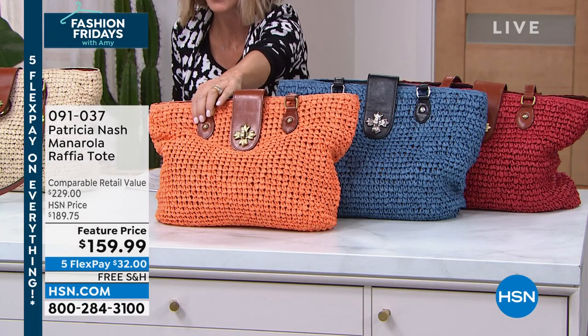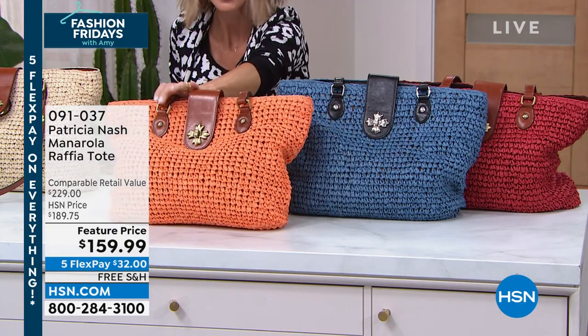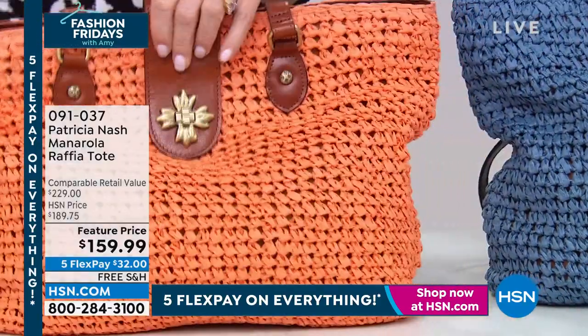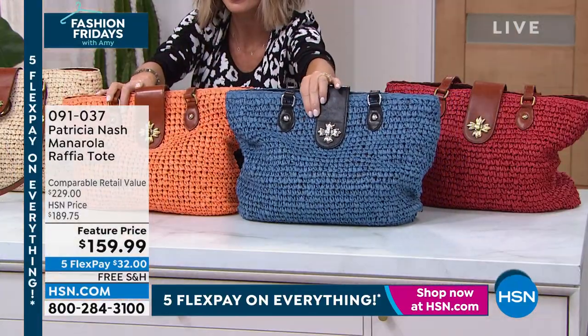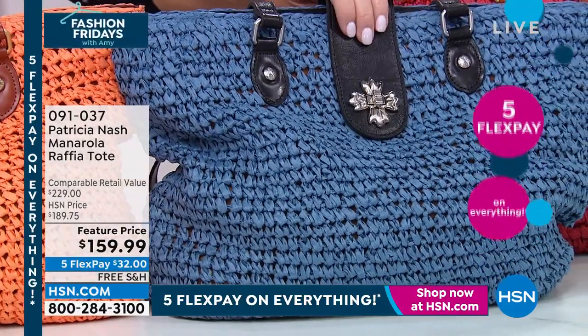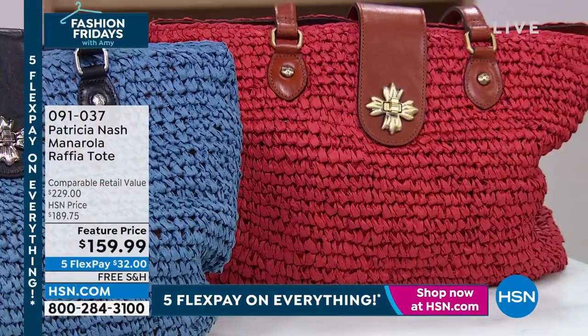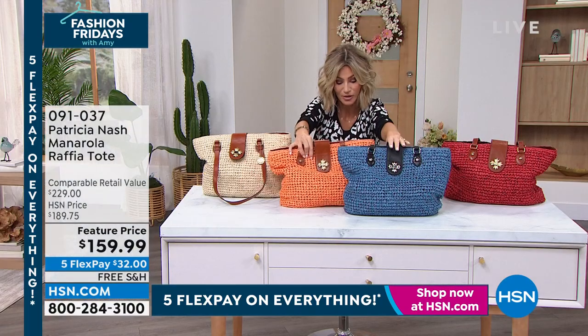Right next to that is the koi orange — we're calling this one sun, but it is kind of a koi orange. This is sapphire blue. If you love a lot of denim, we've got Diane Gilman next hour and this would be perfect with that. And then right behind that is papaya, which is kind of like a fun, almost burnt red. So those are your three color options.